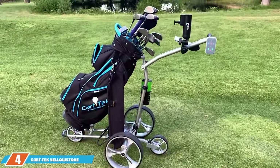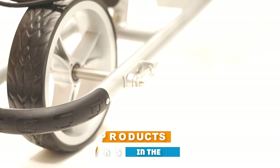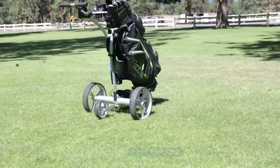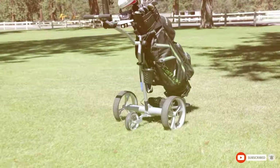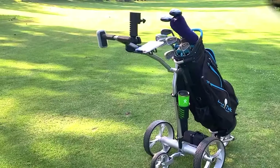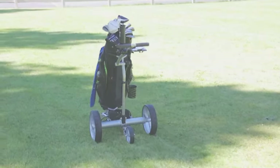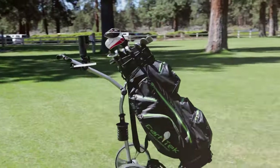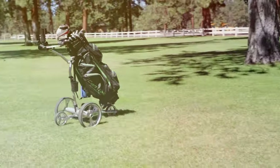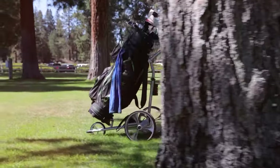At number 4 we have the Cart Trek Yellowstone Golf Caddy. This cart offers a unique blend of style and functionality. Its design is modern and sleek, making it stand out on the course. Quality-wise, it's built to last with durable materials that can handle the challenges of the golf course. Usability is where the CartTech Yellowstone shines — it features an easy-to-use interface, and its foldable design makes it incredibly convenient to transport and store. Durability is not a concern, as this cart is built to withstand the rigors of golfing.